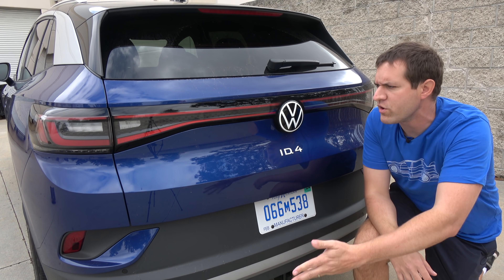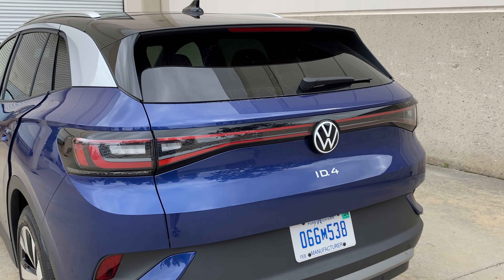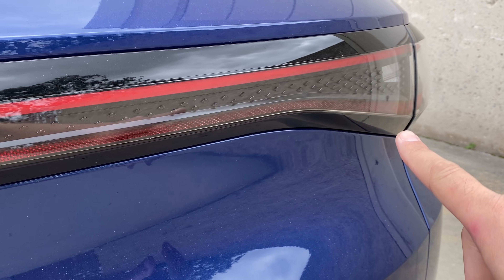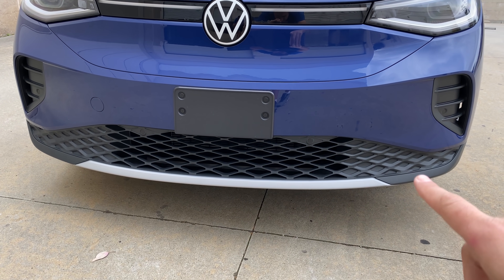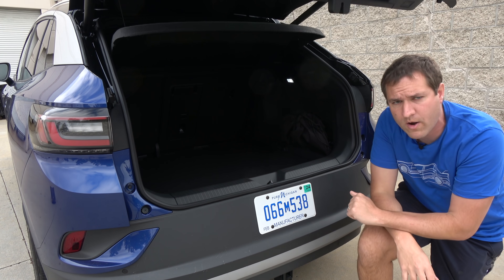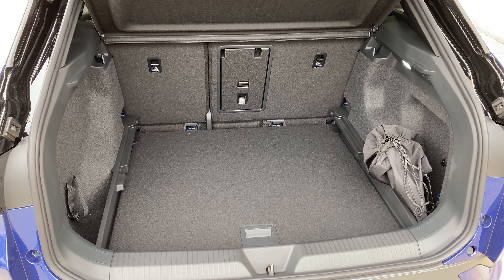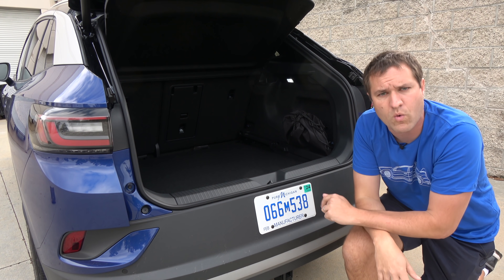Moving around to the back of the ID.4, you can see this giant light bar going across the whole rear — the new style trend these days. Looking closely inside this light bar, there's a plastic strip with little diamonds on it: they start small in the middle and get larger as they go off to the side. That diamond motif is also continued in the front grille. Opening up the tailgate, the cargo area is actually pretty big for a compact crossover RAV4/CR-V size. There's no way to fold down the rear seats from back here — no power operation, not even a latch. You have to go around to the back seat to put them down.